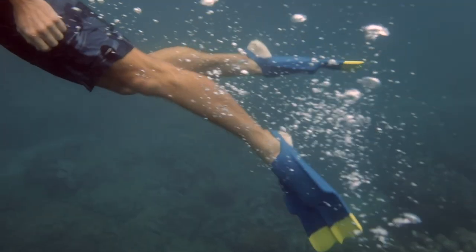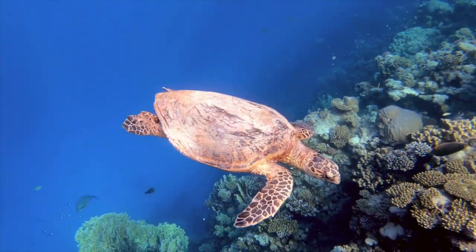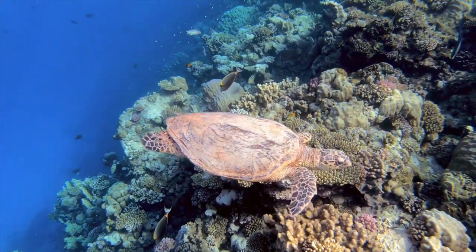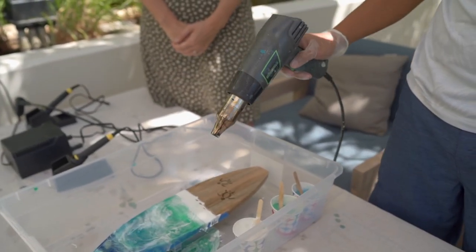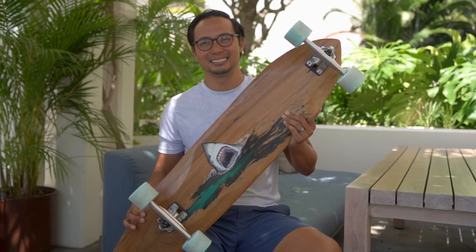When I'm in the water, I feel at peace. I feel happy seeing all these beautiful things in front of me. Hi, my name is Christian Bendo, and I'm a resident artist and also a wayfinder here at the Four Seasons Resort.